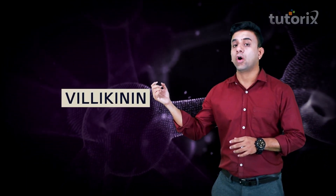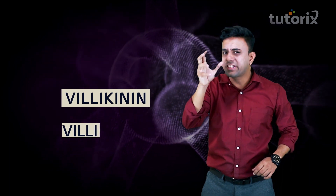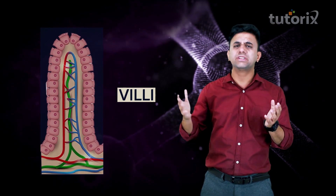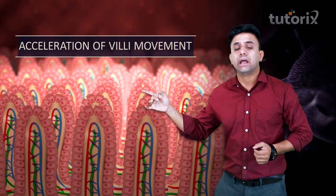Next, we shall talk about another important hormone: villikinin. Look at this word — you can see 'villi,' and you can guess that its function must be somewhere related to villi. Villi are finger-like projections present in the small intestine. The villikinin hormone, which is present in the small intestine, will accelerate the movements of the villi in the small intestine. Because of this accelerated movement, there will be faster absorption of food.